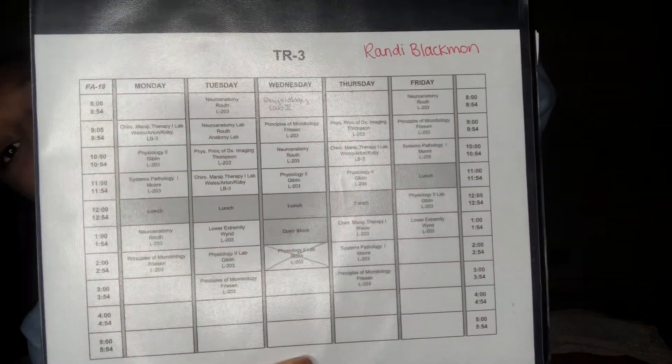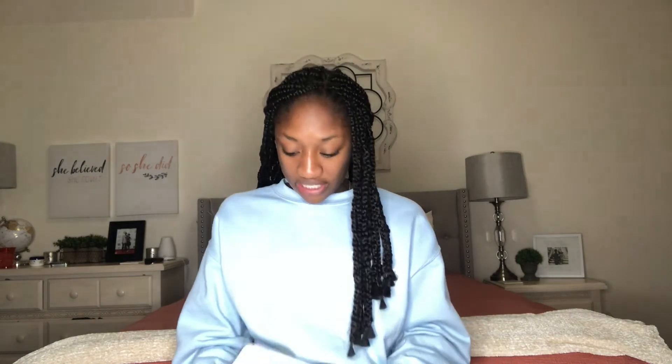This was my tri three binder and our schedule. I honestly loved keeping all my notes in one binder because I could study for one class and then just have my notes already out for the next class. It just made everything easier — I just had to take my binder out and I was ready to go for the day.